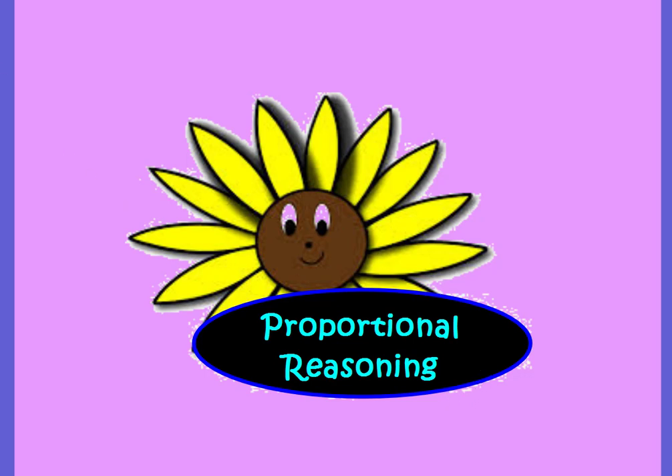Today we're going to talk about proportional reasoning. Please make sure that you have your video notes, and as you go through the video, pause it when needed so that you can get all of the notes completely filled out.